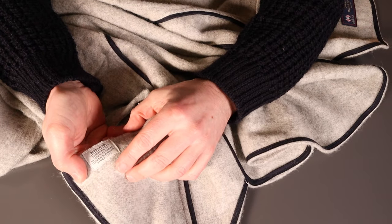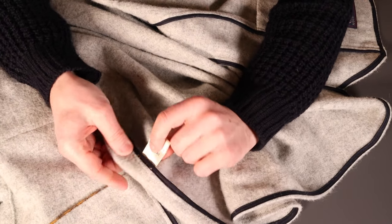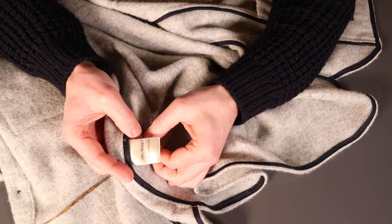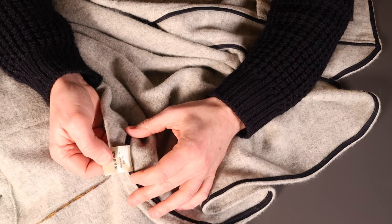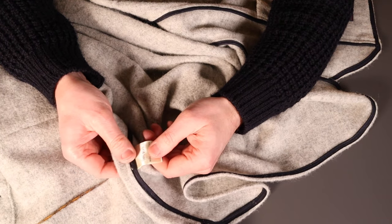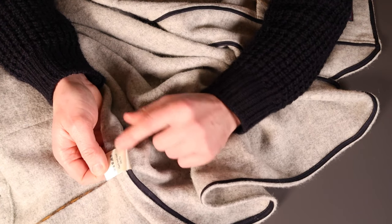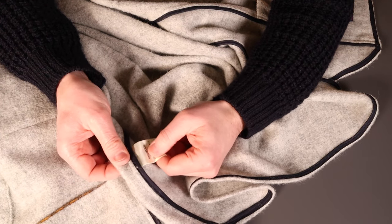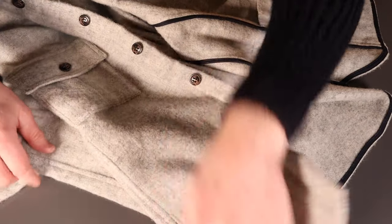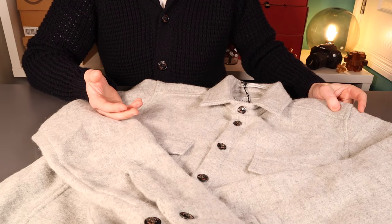On the other side there's the care label. As with any wool product, this isn't a low-maintenance chuck-in-the-washing-machine affair — you do need to hand wash cold. Something to bear in mind, but being an outer layer you won't need to wash this very often.